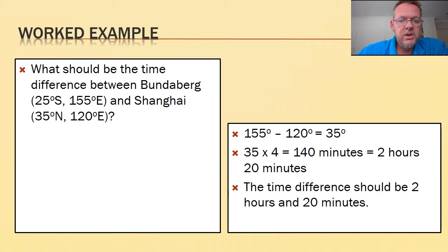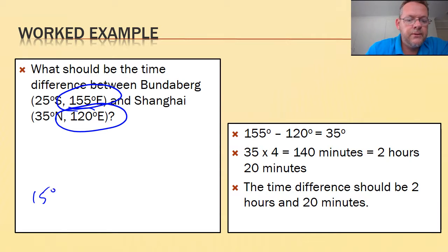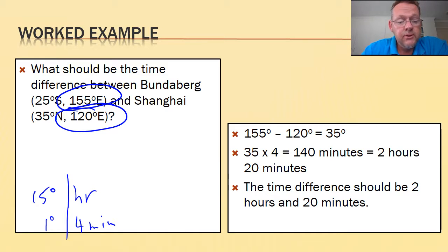What should be the time difference between Bundaberg and Shanghai? We use our rules: 15 degrees per hour and 1 degree equals 4 minutes. The angular difference is 155 minus 120, which is 35 degrees. Then 35 degrees times 4 minutes per degree gives us 140 minutes — that's about 2 hours and 20 minutes difference.